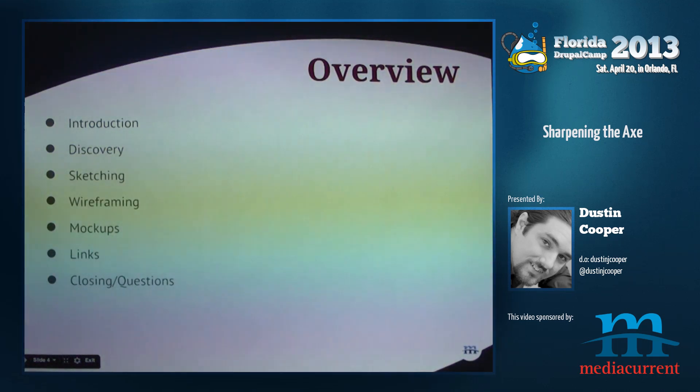We're going to go through a little introduction. We're going to talk about discovery. We're going to talk about sketching today. And then we're going to talk about wireframing and mockups and other stuff.